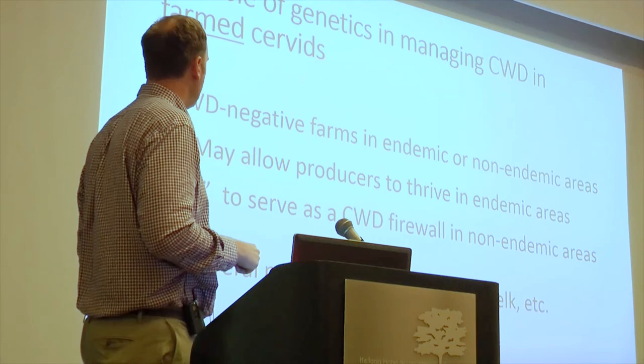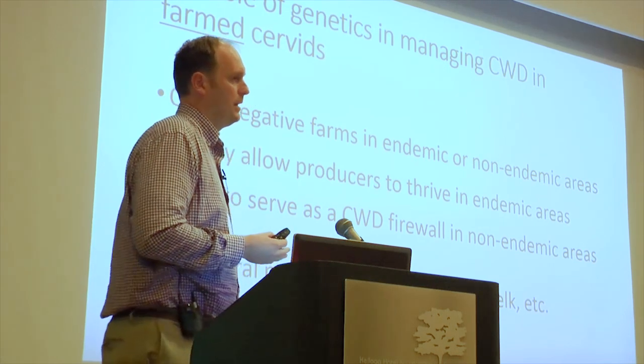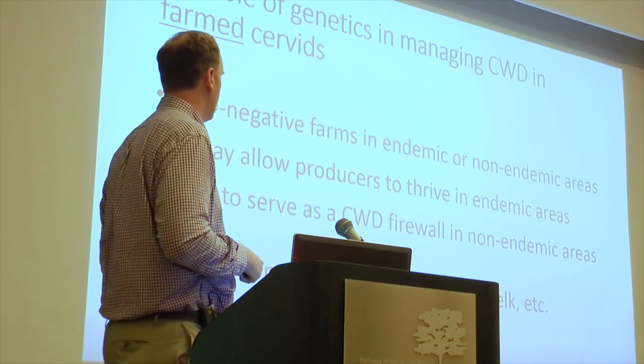Genetics can be used in deer farms in both endemic and non-endemic areas — maybe letting producers thrive in areas where CWD is really common. In non-endemic areas, farms with resistant animals could sort of serve as a buffer to prevent the expansion of CWD. If we have resistant white-tailed deer herds placed around a state, they may help slow the spread of CWD. There are several producers already raising resistant elk in Colorado and Minnesota. We don't have that on the white-tailed deer side yet, so it'd be great to have white-tailed deer producers looking at breeding resistant animals too.